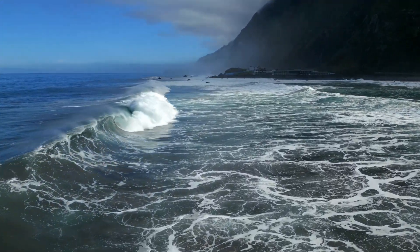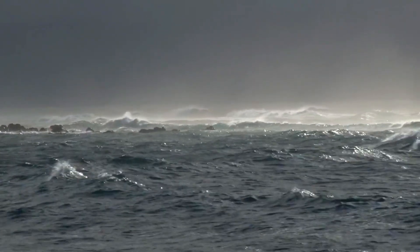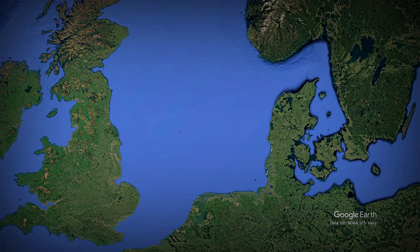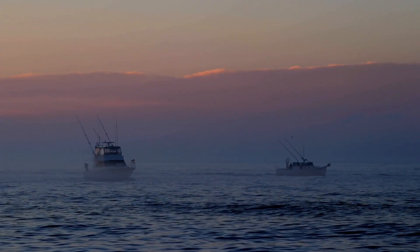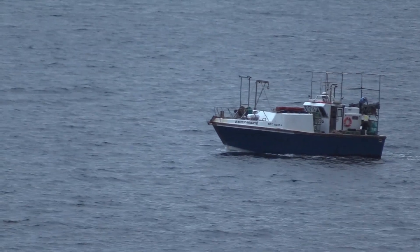Its relatively shallow depth combined with strong winds, tidal currents, and frequent storms makes the waters particularly rough at times. In the near middle of the North Sea lies the Dogger Bank, a massive submerged sandbank. This feature, which is relatively shallow at just 15 to 36 meters deep, is a hotspot for fishing due to its rich marine life and covers an area of roughly 17,600 square kilometers.